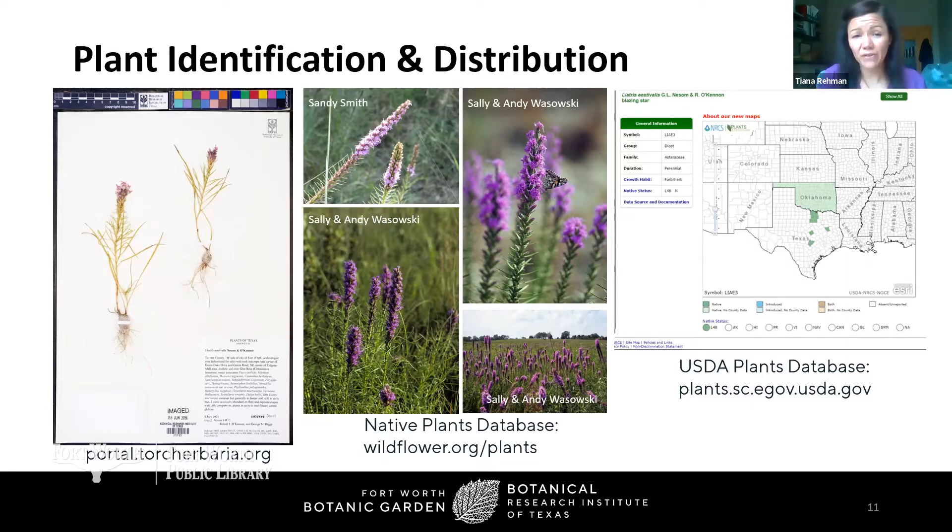The specimen on the left represents a species first described as brand new to science from just west of Fort Worth, near Ridgemar Mall. This species was discovered to be different from others in terms of flowering time and aspects of morphology — the shape of its flowers and leaves. The people who described this plant were Guy Nesom and Bob O'Kennan, both botanists with BRIT. They were able to say 'this is different from everything else' through literature searches — looking at other published studies — but also by consulting a herbarium, where you can take your specimen and compare it to all other closely related specimens.